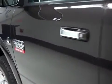On this side, the paint is just as clean and reflective as the other side. There are no dings or dents on this side either.